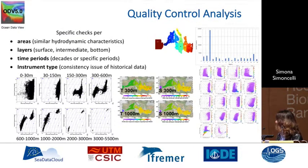We introduce specific checks per area, per layer, per time period, and instrument type. For the Mediterranean example, it has been divided into 18 regions, including the Marmara Sea. We have distribution of the count of stations for each region, and temperature and salinity scatter diagrams with depth shown in color to help users see the distribution and find anomalies. Diagrams are done per different layers because different water masses flow in the Mediterranean at particular depths.